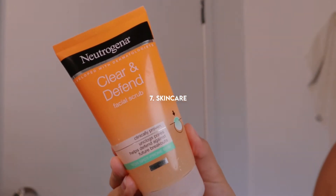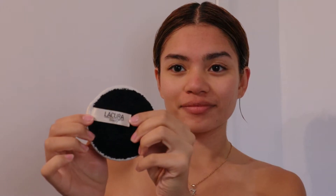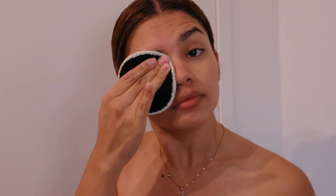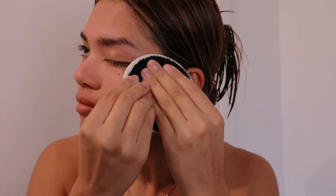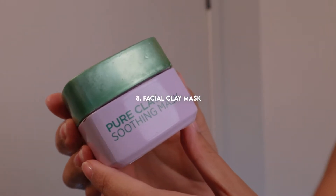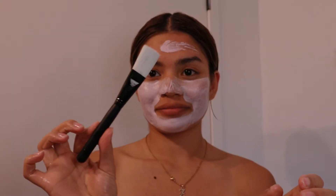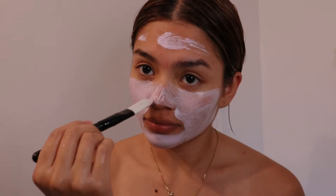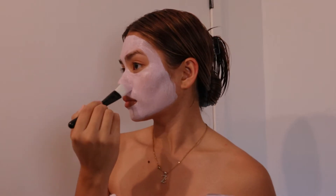Next up we've got skincare and I guess this was a huge exfoliating night so I used this Neutrogena Clear and Defend facial scrub. My mascara was being super stubborn so I used a facial pad to remove the remaining mascara. This is one of my favorite steps which is applying a facial clay mask. I love clay masks because I feel so much more put together, and I also have a brush to apply this clay mask which is so much more accurate than your fingers.